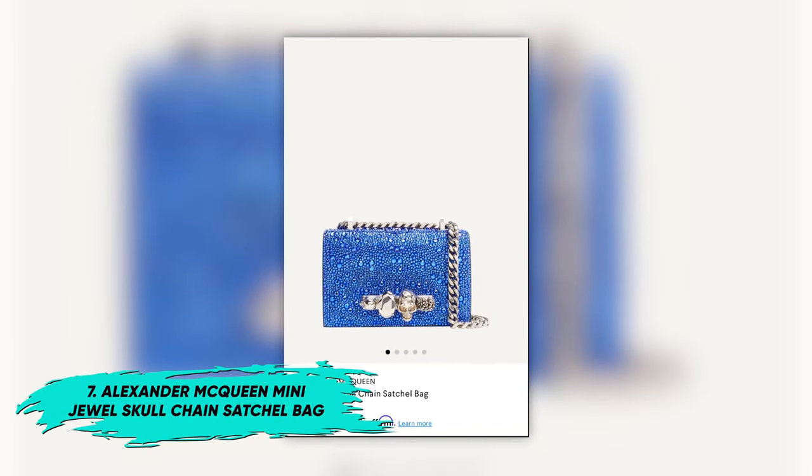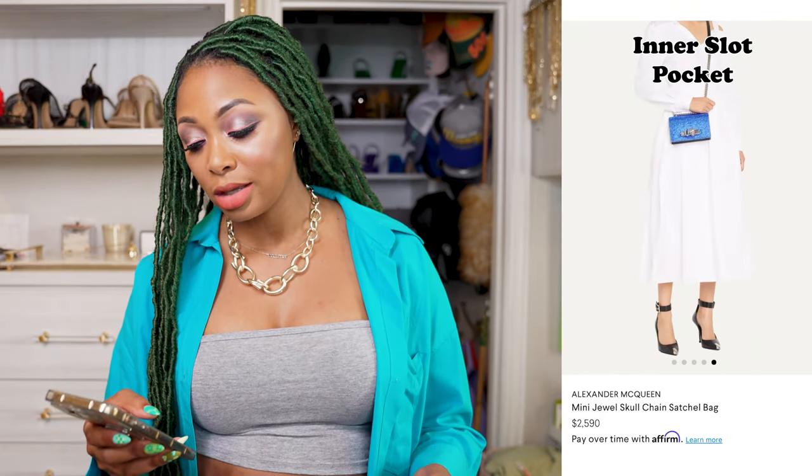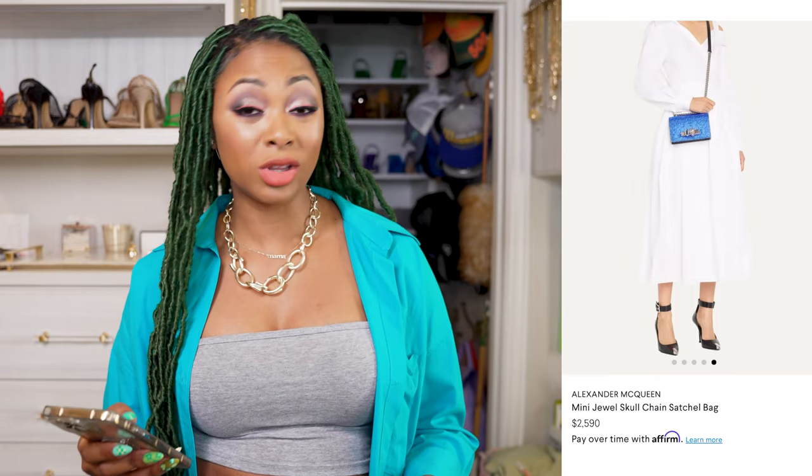I also want to show you this other option from Alexander McQueen, which I thought was just phenomenal. This is the mini jewel skull chain satchel bag. Can you look at the crystals? I'm sure it's pretty high maintenance — maybe not. But the different sizes of jewels on the bag, the black in the corners — oh my God. It's like the perfect going-out bag. It has black leather on the inside, an inner slot pocket, and a longer strap if you want to wear it as a crossbody. I really like this one.